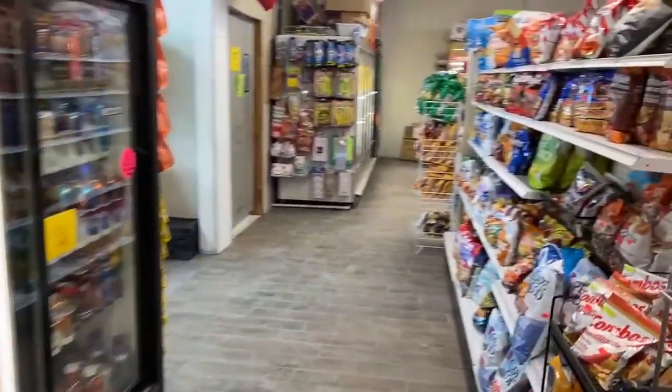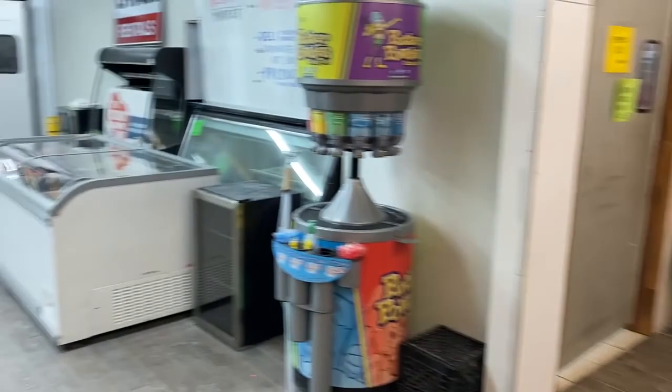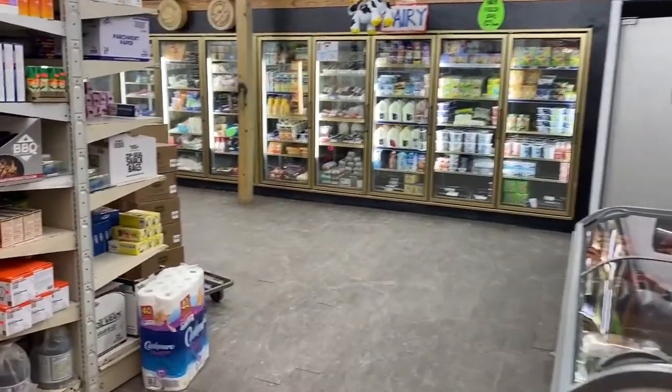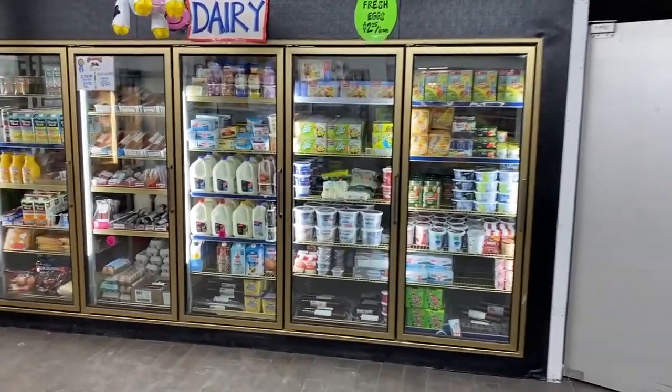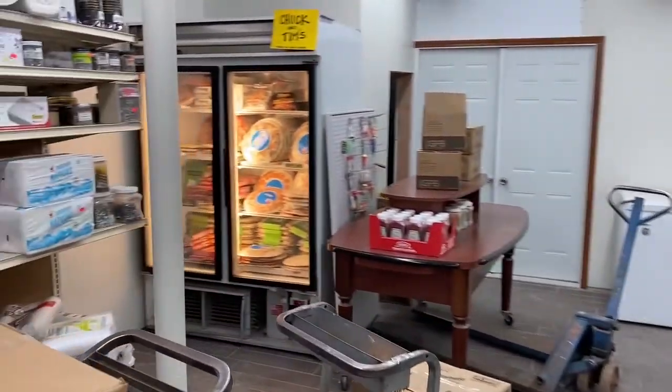Very soon they're also going to offer a deli, with sliced meats and cheeses. A lot of the product they get comes in bulk — they have horns of cheese, which is six pounds of cheese, and they'll be able to slice those down and sell them in smaller pieces. They also have large roast beefs, turkeys, and hams that they'll be able to slice so you can get a little bit of everything.